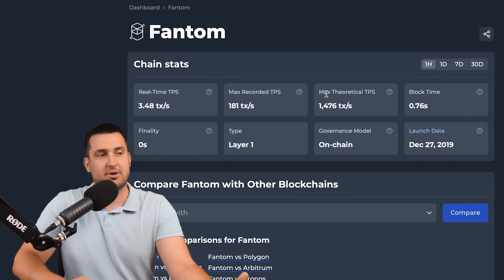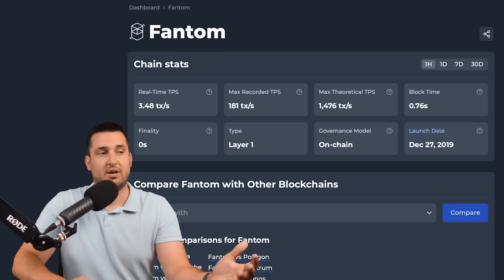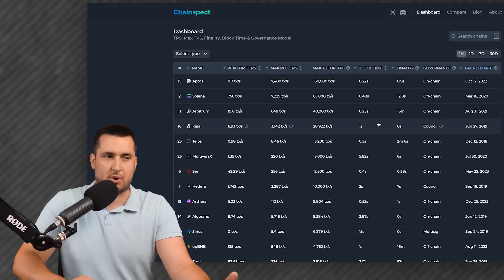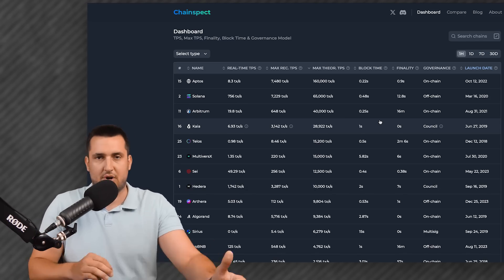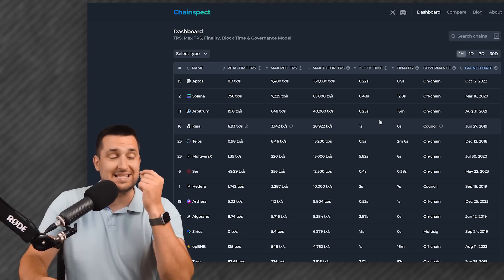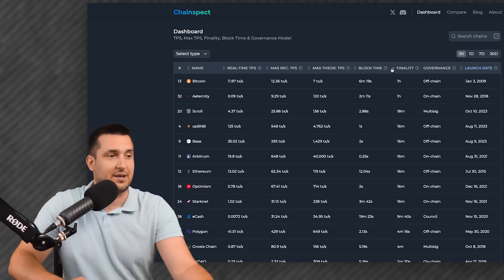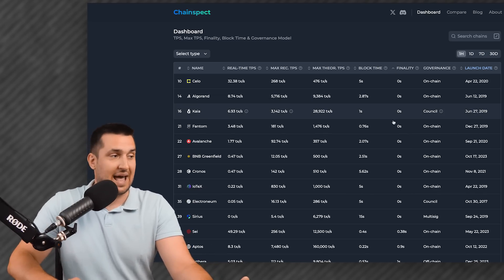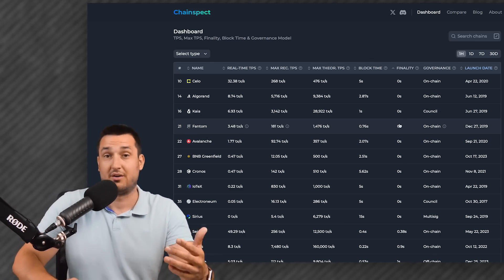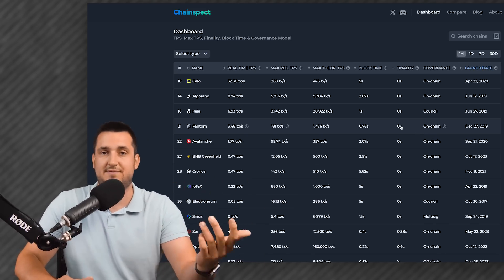If you look at the max theoretical transactions per second, in Fantom's case it's about 1,476. Comparing this with all major blockchains, Fantom is in the top 20 — but this isn't really enough to be a market leader. Fantom is quite old tech, yet even so, it still beats most blockchains in finality. If you filter by finality, Fantom actually comes in fourth — so even though it ranks around top 25 in TPS, it's the fourth fastest based on finality. No one likes to wait, and that's what Fantom is all about.